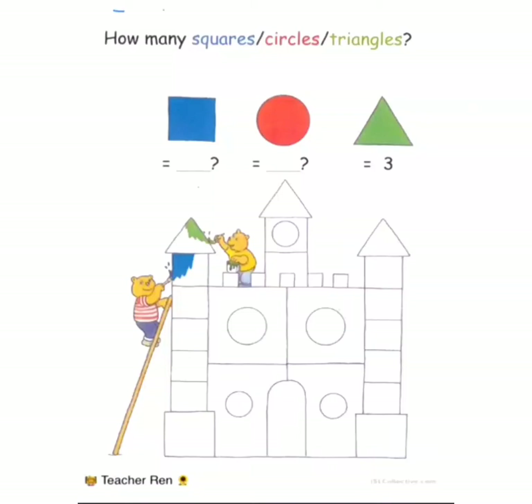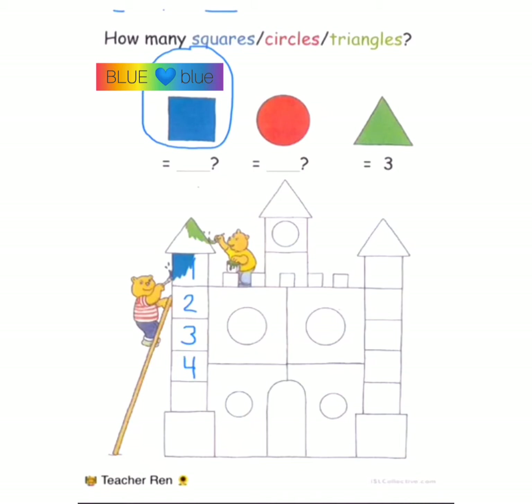How many squares? Blue square. How many? One, two, three, four, five, six, seven, eight, nine, ten, eleven, twelve,